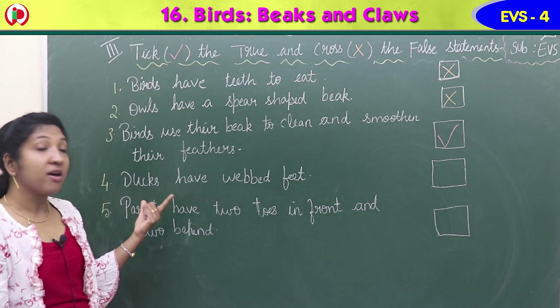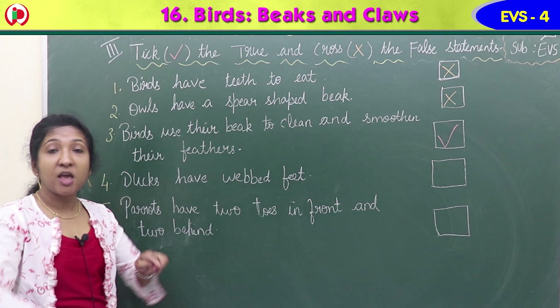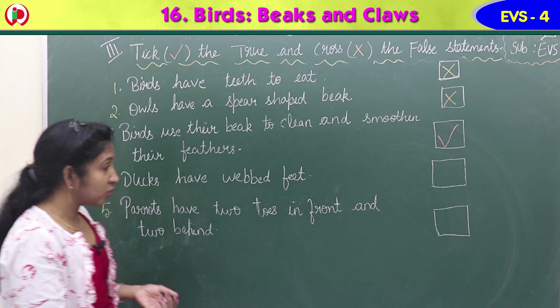Fourth statement: ducks have webbed feet. Ducks and swans have webbed feet which help them swim in the water. So they do have webbed feet - it is true. Put a tick mark.